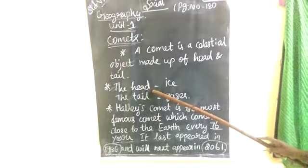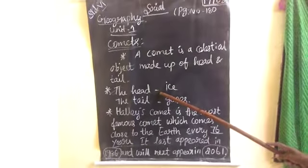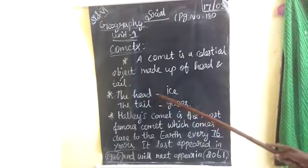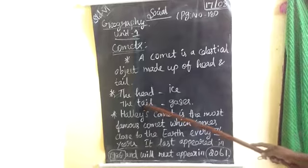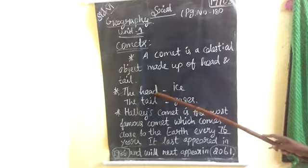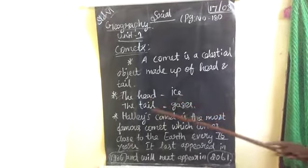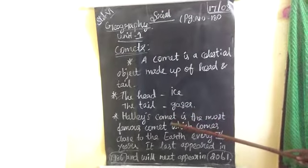The head of the Comet consists of solid particles held together by ice, and the tail is made up of gases.